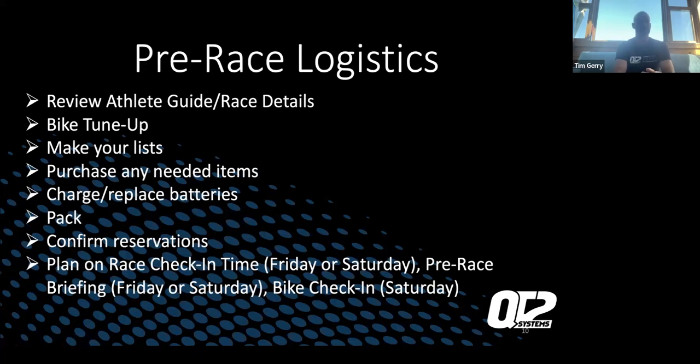Pre-race logistics: everyone should always review the athlete guide. If it's your first time you may read it four or five times; if you're a veteran, still go through it again — you might miss something, things might change. And it's a new venue, so nobody's been here before at this race. Going through and reviewing the athlete guide and race details is instrumental, especially for this new race.